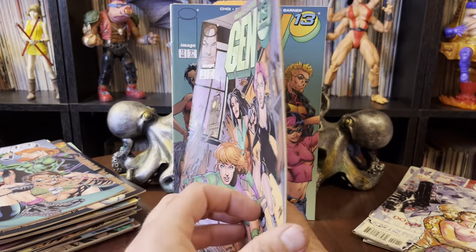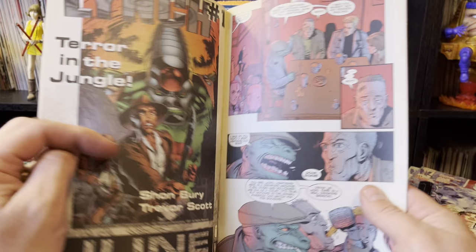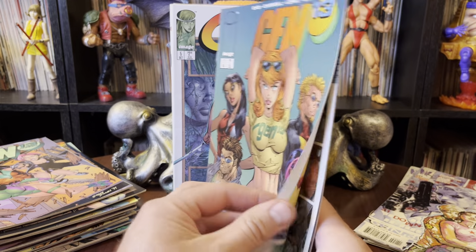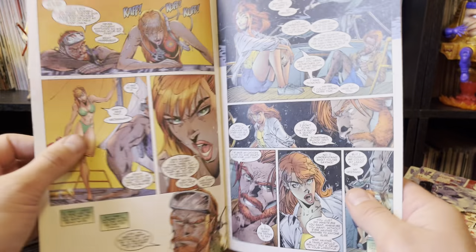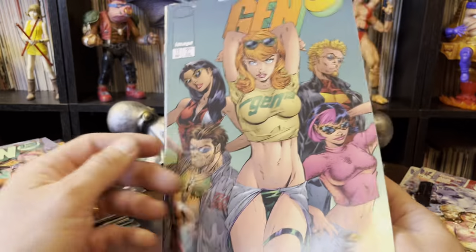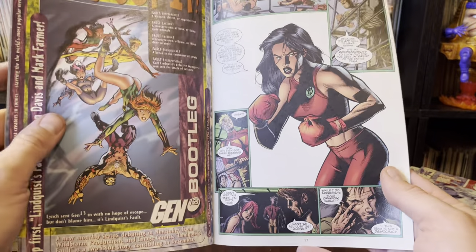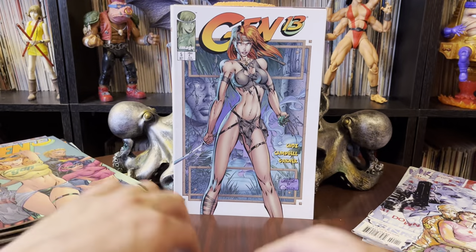Gen 13 annual number one. You follow along and get to annuals — never been a big annual collector, but it's a thing they always make. I remember this was a pretty scandalous cover — Gen 13 number 12. I think there are many variants on some of these. This doesn't look like J. Scott Campbell work on the inside, but his name's all over the book.